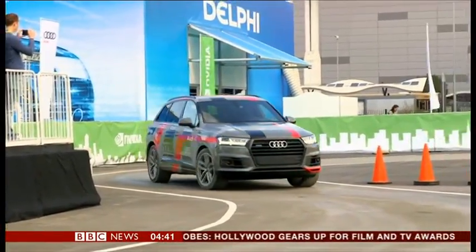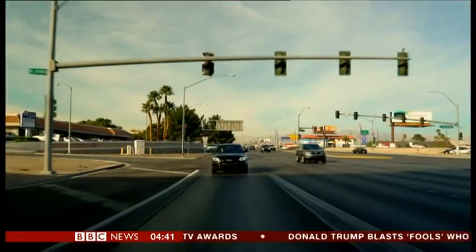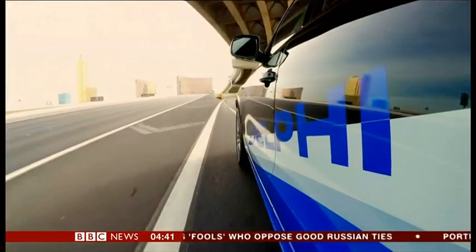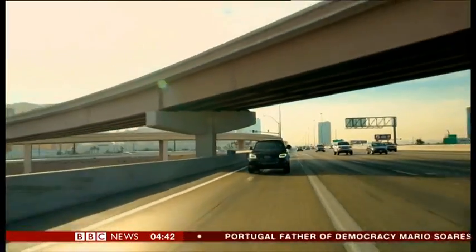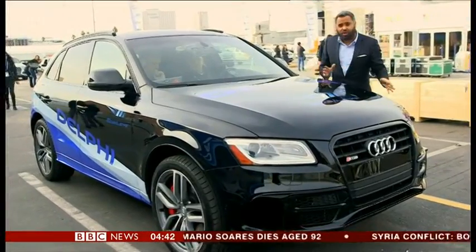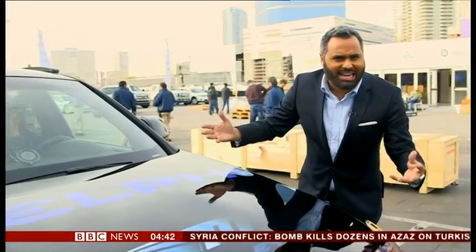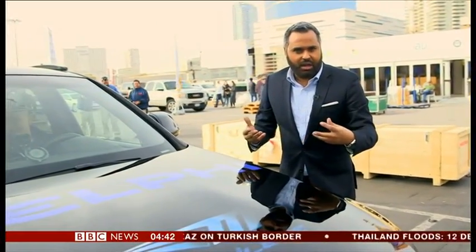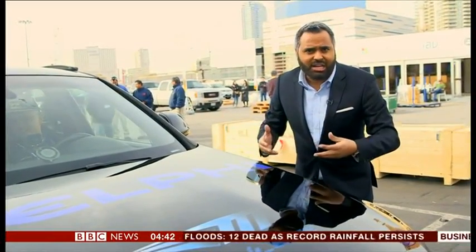Driving around a car park is one thing, but how do these autonomous vehicles perform out on real roads? Electronic supplier Delphi has partnered with driver assistance and sensor outfit Mobileye, creating a mini fleet of autonomous Audi SUVs which are driving around Las Vegas during CES. There are 24 different sensors spread across the body of this car which allow it to drive autonomously. What strikes me is that you don't notice any of them — those sensor devices are hidden. This car is an indicator of how autonomous vehicles will look in the future, which is pretty much like any car in showrooms today.